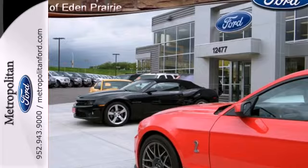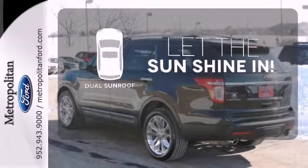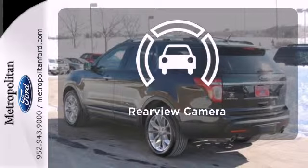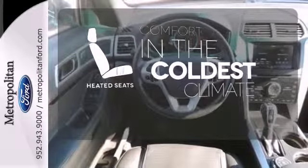With its anti-lock brakes and independent suspension, your adventures will be protected. The sky is the limit with the dual sunroof. The backup camera gives you a clear picture of what's behind you. The heated seats keep you comfortable no matter how cold it is.